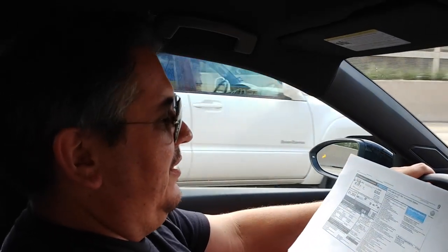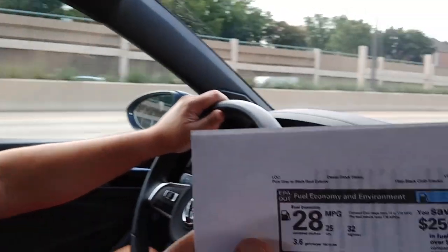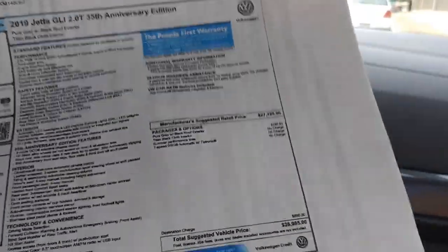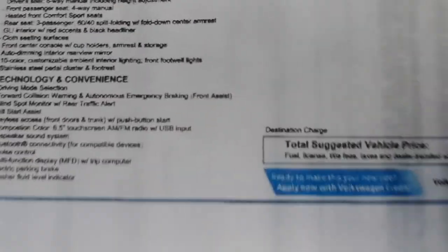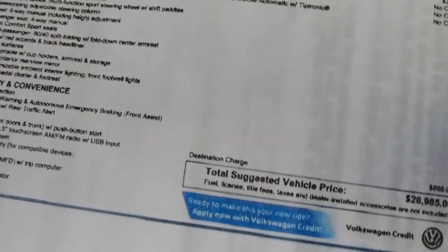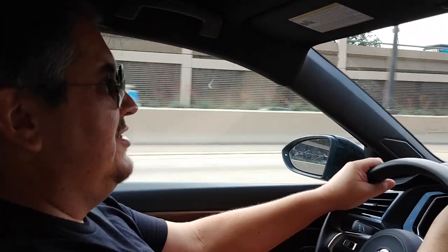This thing costs $28,985 all in. This is the 35th anniversary edition. There are no options other than the color for $200 and a pure gray with black roof for $295. And then the 7-speed DSG at no charge. I do not like the fact that there's no sunroof. I need a sunroof in a Jetta. German cars need a sunroof. I feel trapped, especially with the black headliner.